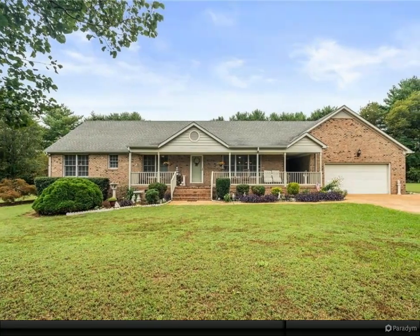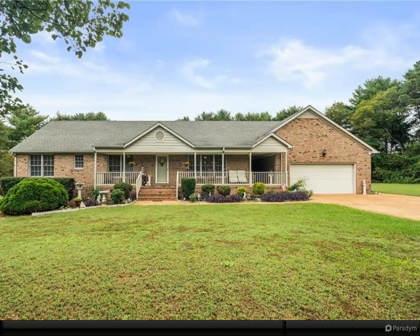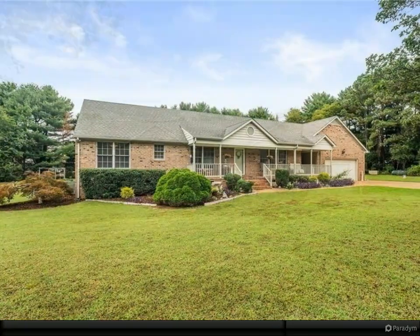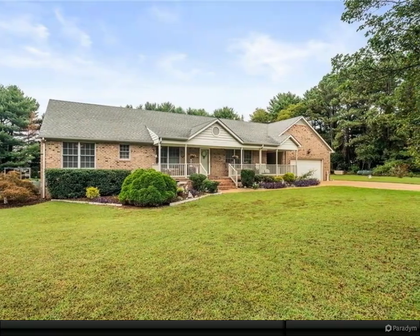Discover your very own backyard paradise with 3.84 acres. This all-brick ranch-style home has an in-ground swimming pool with a newer liner, a multi-season sun porch, and beautifully updated landscaping.